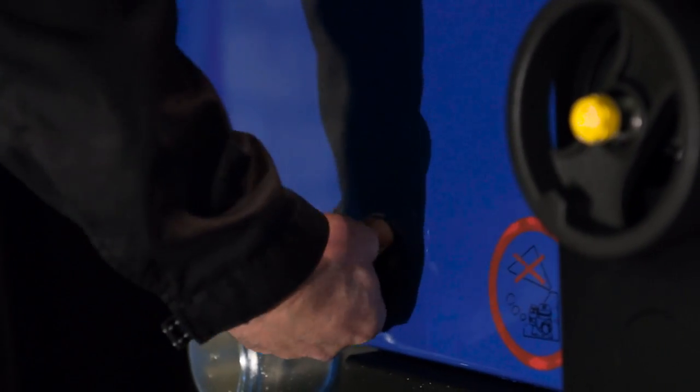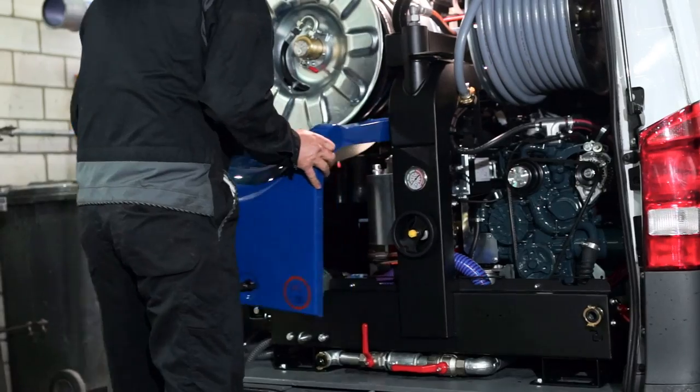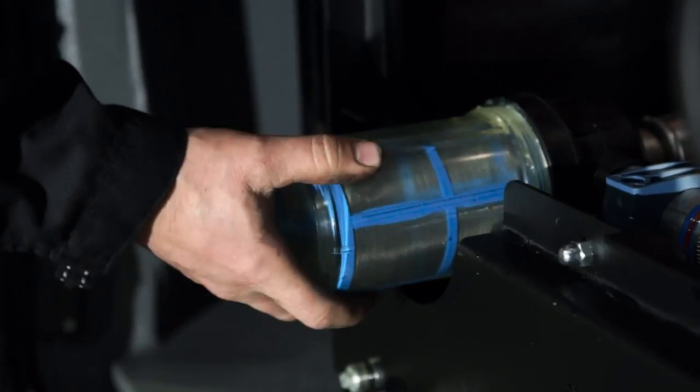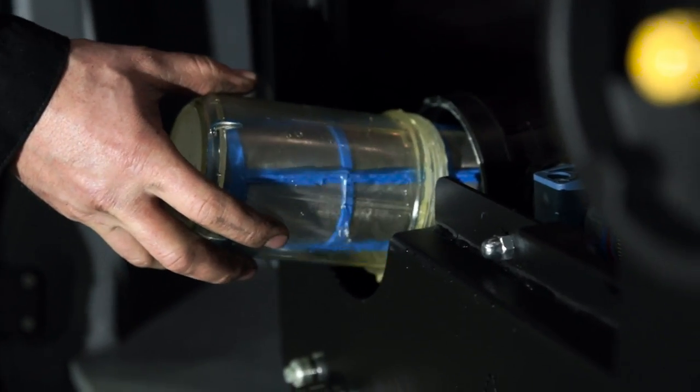The covers protect the user from rotating parts and noise. They can be easily removed for machine servicing. The clear water filter is easily accessible for cleaning.